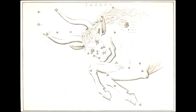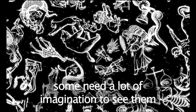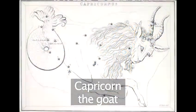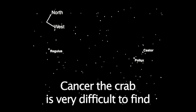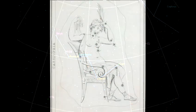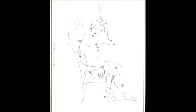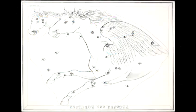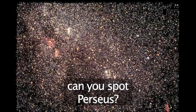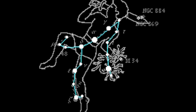There are 88 recognized constellations in the sky. Some take a little more imagination than others to see them. Here is Capricorn, the goat. And here is Cancer, the crab. And the W shape of Cassiopeia, a beautiful lady sitting in a chair, needs a lot of imagination. What about Pegasus, the winged horse? And here is Perseus, the prince. All once famous names from mythology.